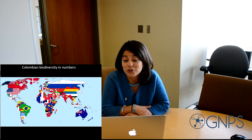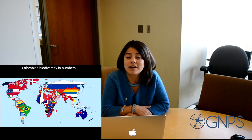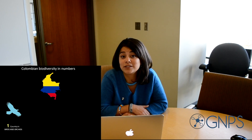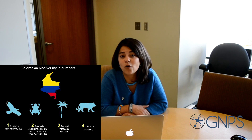I was very fortunate because I was born in Colombia, one of the most biodiverse countries in the world. We are number one in biodiversity of orchids and birds, and number two in biodiversity of amphibians, plants, and other organisms.